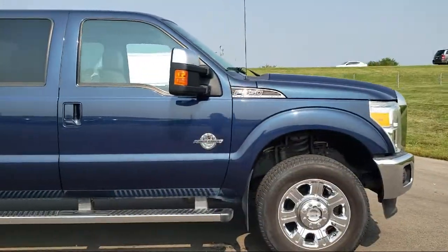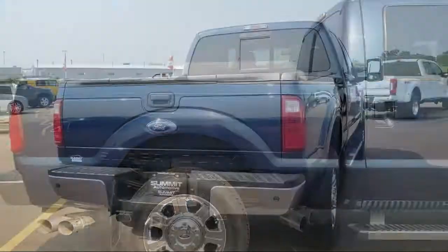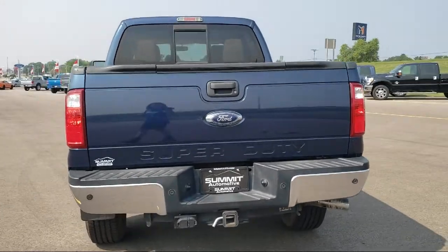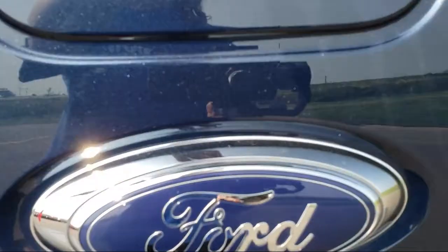It comes equipped with dual front side impact airbags, split fold-down rear seat, tire pressure monitoring system, air conditioning, and traction control.